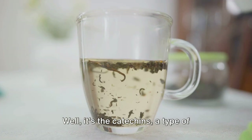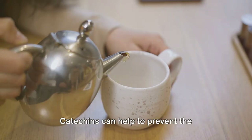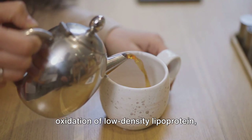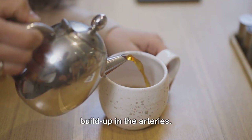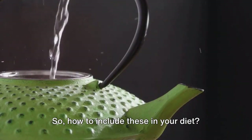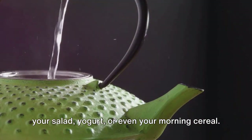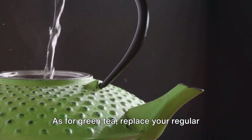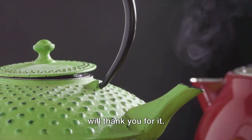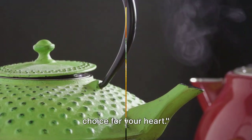What makes green tea a great choice? It's the catechins, a type of disease-fighting flavonoid and antioxidant. Catechins can help to prevent the oxidation of low-density lipoprotein, which is a primary cause of plaque buildup in the arteries. A cup or two of green tea a day can do wonders for your heart health. Sprinkle a handful of nuts or seeds on your salad, yogurt, or morning cereal. As for green tea, replace your regular cup of coffee with it. It's a refreshing change, and your heart will thank you for it.